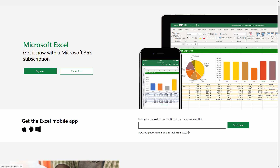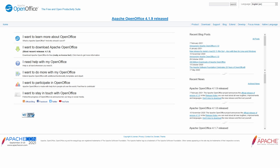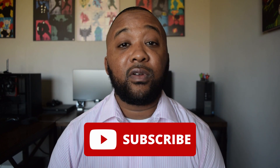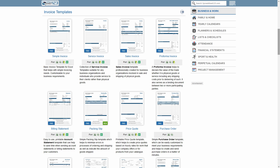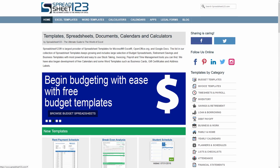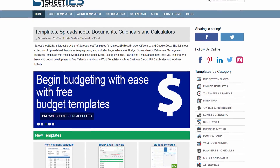All of the sheets and templates on Spreadsheet123 are compatible with Microsoft Excel, Google Sheets, and OpenOffice. In addition to the financial tools, you can also download things to help you grow your business. Some of those items are invoice templates, balance sheets, and purchase orders. All of these templates and more are available on Spreadsheet123 completely for free.